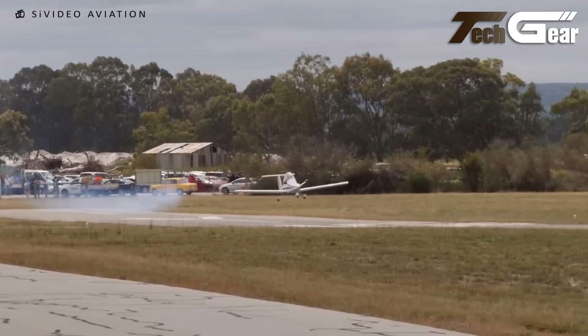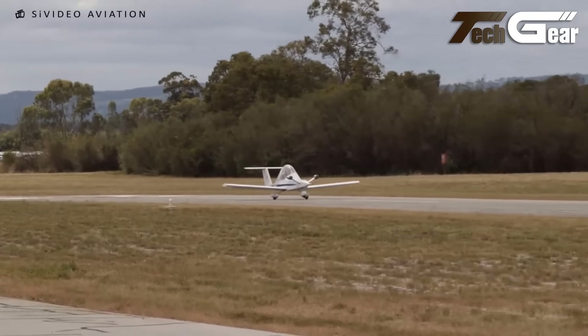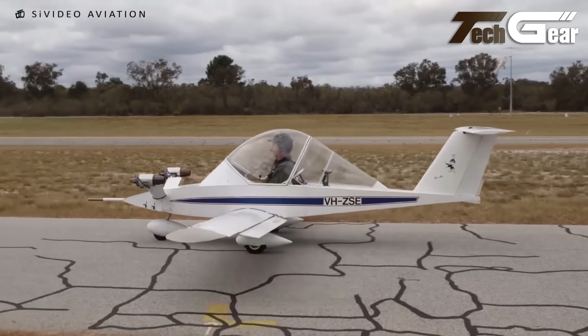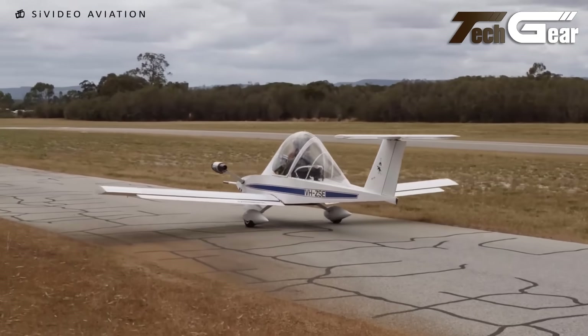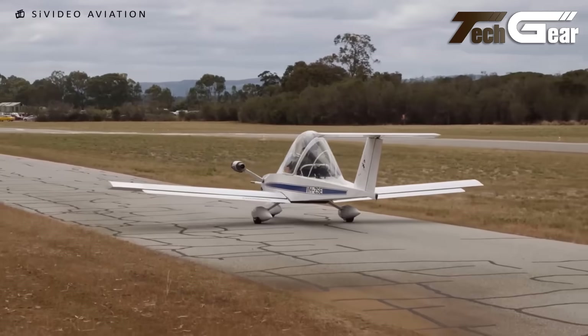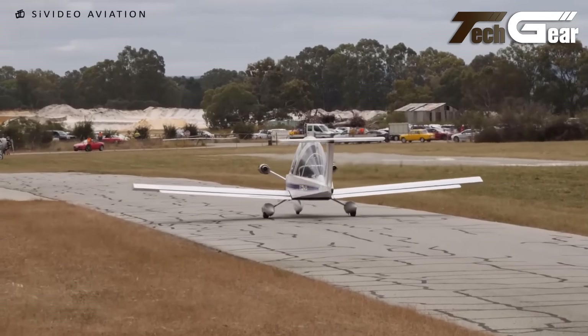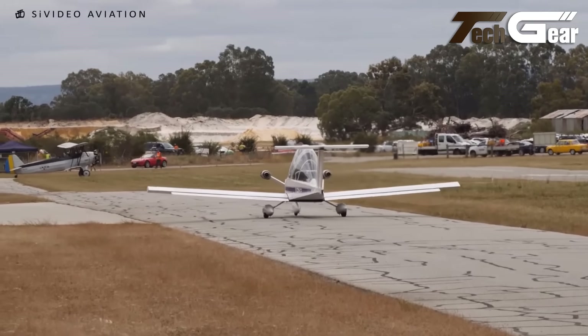Despite its compact size, it offers impressive performance, achieving speeds up to 220 kilometers per hour and a range of 460 kilometers. Aerobatic capabilities further enhance its appeal, while its small dimensions allow for convenient storage and transport. Perfect for aviation enthusiasts seeking a unique flying experience, the Cricri is a testament to creative engineering and efficient small-scale aviation design.